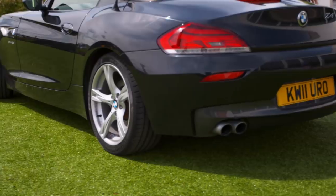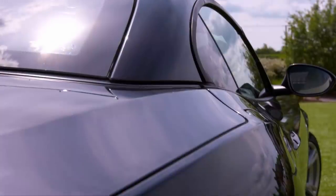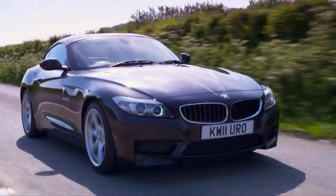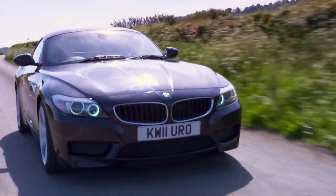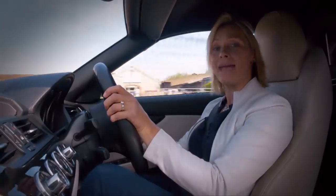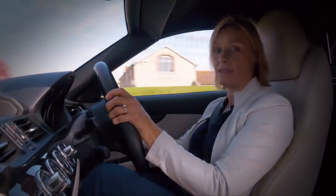In an effort to make the Z4 more comfortable, they replaced the Mark I's fabric roof with a folding metal one. This might have resulted in a quieter car, but it added 180 kilos. In fact, it is the same as the weight of two male adult kangaroos. Thank you, Google.